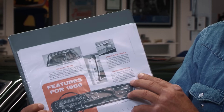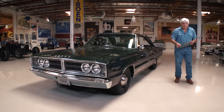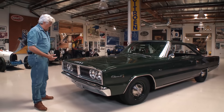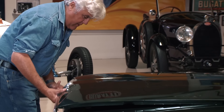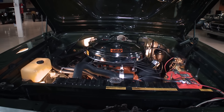The TorqueFlite was, I believe, the first transmission that was actually faster shifting than the four-speed. Most drag racers used a four-speed, and automatics were not particularly efficient or strong prior to the TorqueFlite. This is one of the greatest automatics of all time — could take all kinds of a beating. It had a 3.23 rear end, no air conditioning, no power steering, no power brakes.